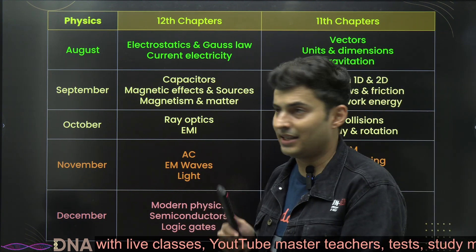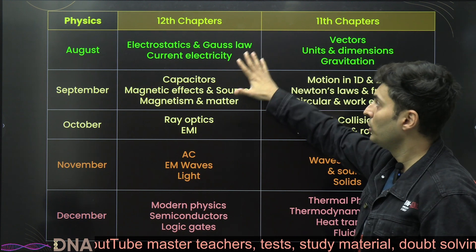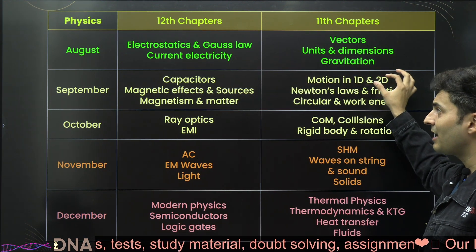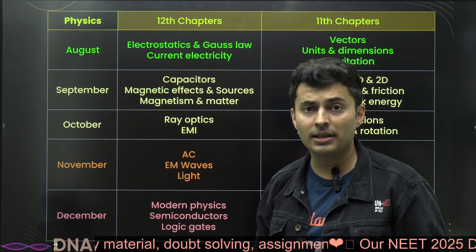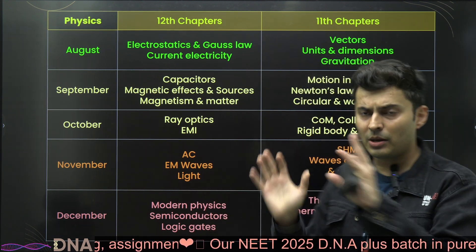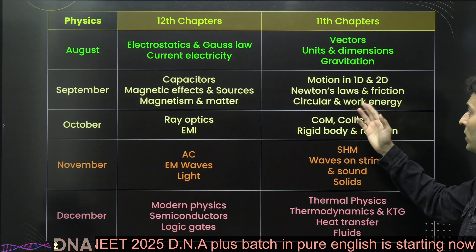Talking about the exact chapter list starting with physics: in August you'll cover 12th topics — electrostatics, Gauss's law, and current electricity — along with 11th chapters: vectors, units and dimensions, and gravitation. Many things are related here because gravity is related to electrostatics, and if you know vectors properly you'll be able to resolve components and calculate electric fields correctly.